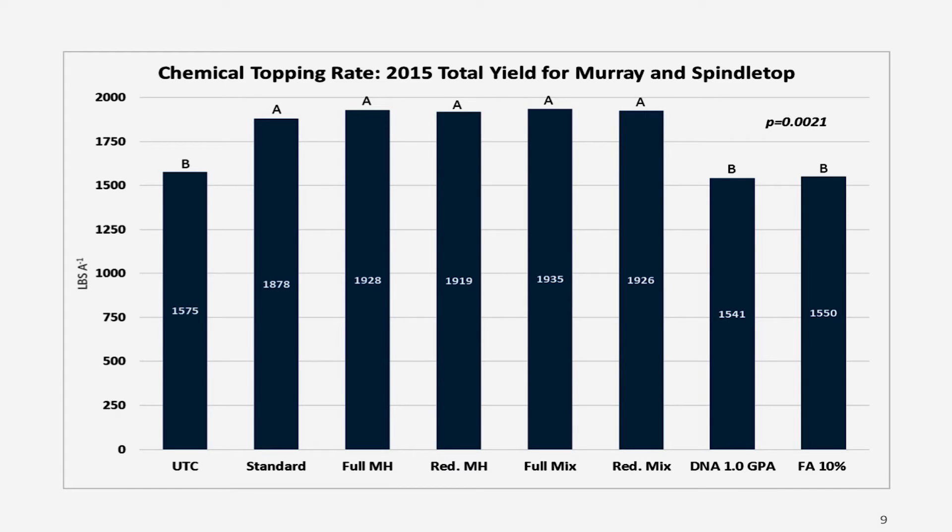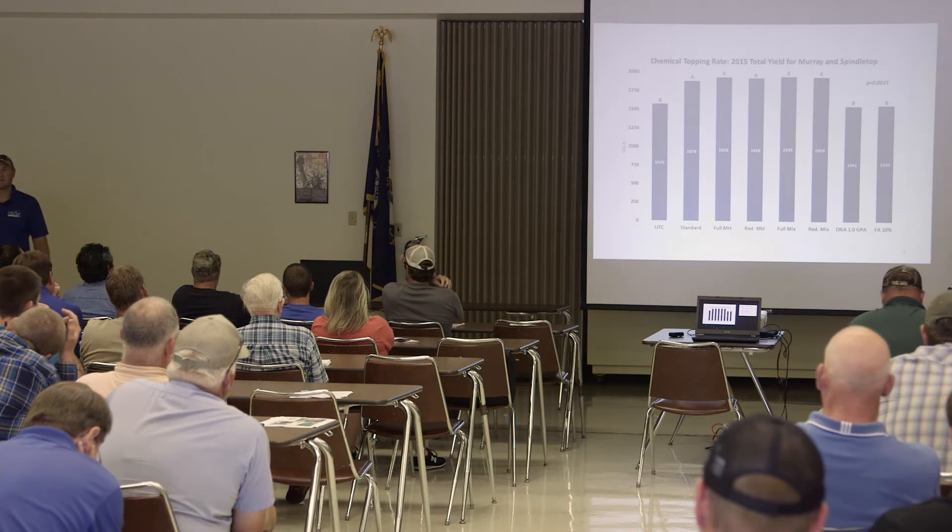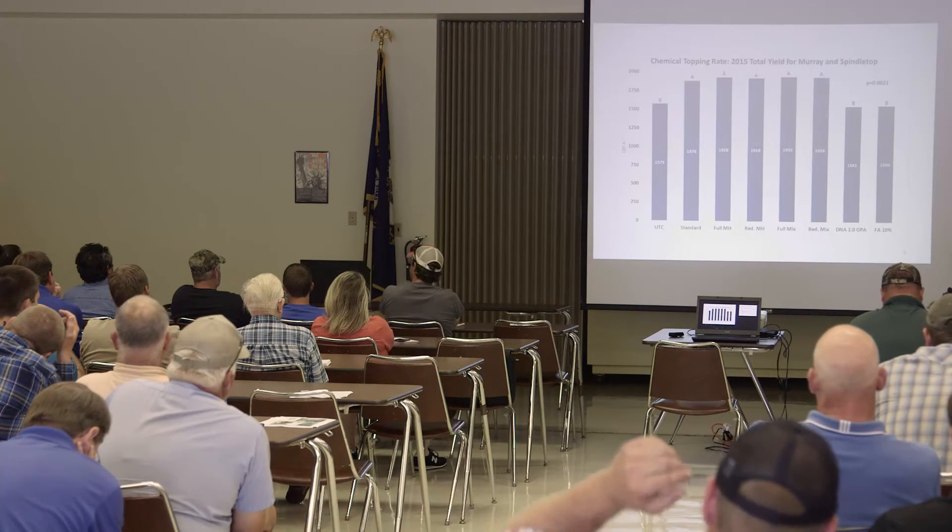How does that equate to yield? That's the big question — it's what drives us in the tobacco world. Averaged over Murray and Spindletop, the untreated check, fatty alcohol, and butrelin had significantly less yield than any of the other treatments, and they also had significantly higher suckers. Again, what's exciting is that our grower standard is no different than any of our chemically topped treatments that had MH in it — yields were not significantly different than the grower standard of manually topping at 10% bloom and then spraying.